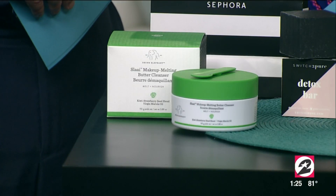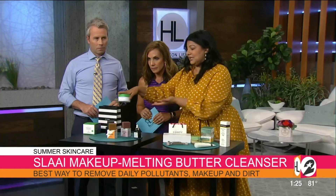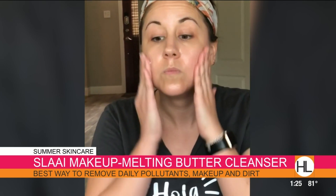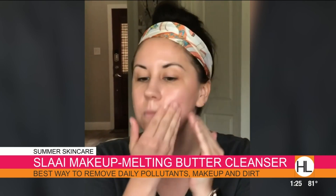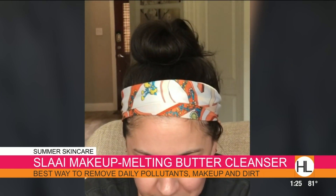I wanted to showcase a couple of different skincare lines that are Houston-based. First, I wanted to start off with double cleansing. I think there's nothing more fabulous than double cleansing in the summer. What it really does is take off that first layer of grime from environmental things to makeup, and it's going to really cleanse. I always like to use it with a wet wipe or a muslin cloth afterwards — it's going to take that first layer off.